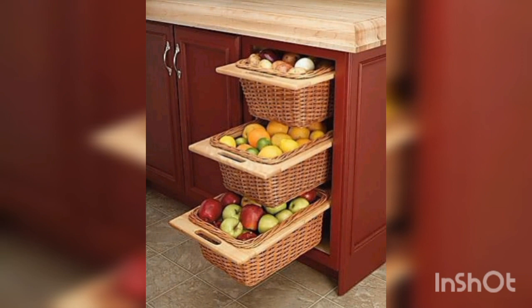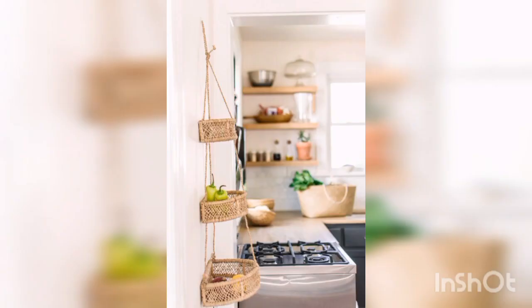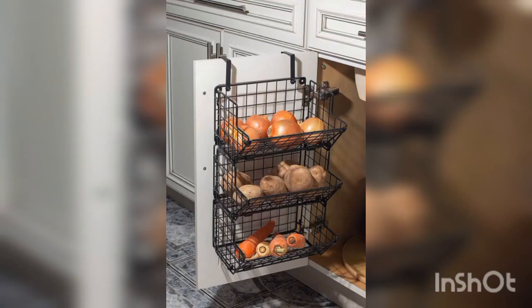Last but not least is budget — consider your budget when selecting kitchen baskets. Prices vary depending on size, material, and style, so determine a budget before making your final decision. Thank you for watching our video on organizing your kitchen with baskets. We hope you liked this video — we will see you in the next one.